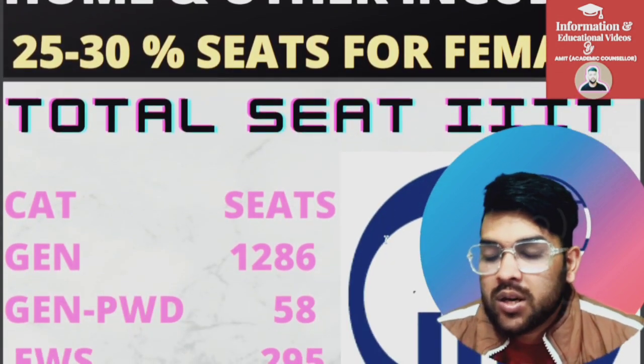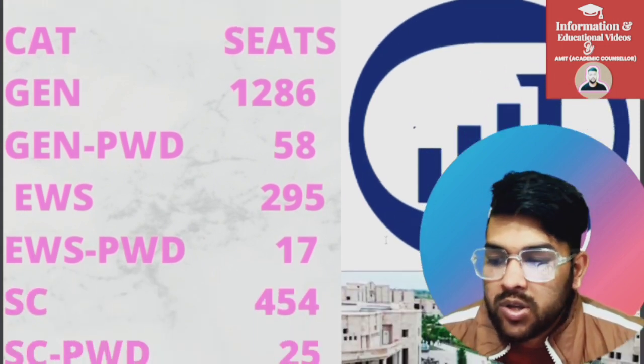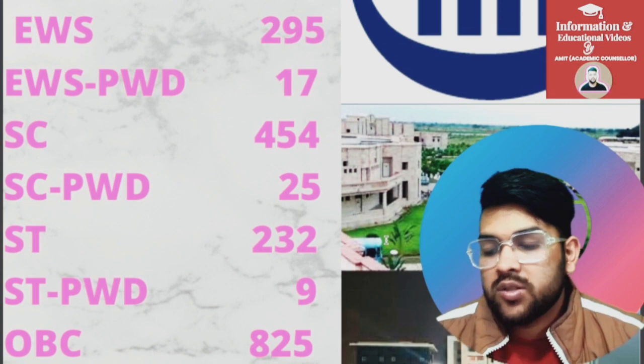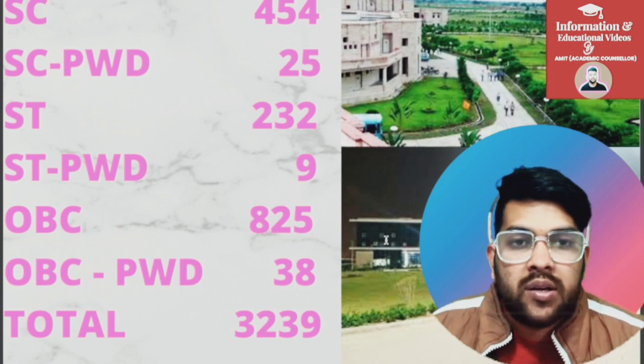Now for Triple IT (IIIT) colleges: General, 1,186 seats for CSE. General PWD, 58. EWS, 295. EWS PWD, 17. SC, 454. SC PWD, 25. ST, 232 seats. ST PWD, 9. OBC, 825. OBC PWD, 38. Total number of seats are 3,239 available in Triple IT colleges.